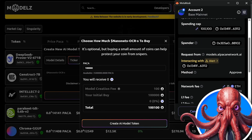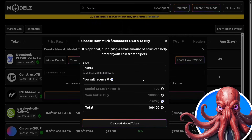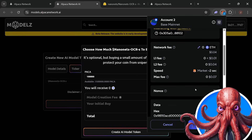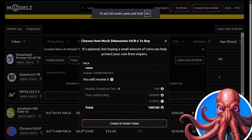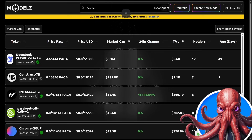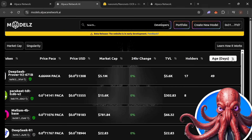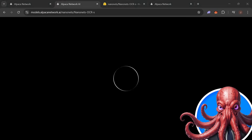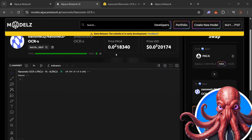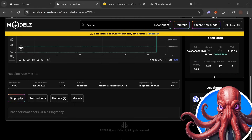We have to first approve the spend here, and we can then see that spend has been approved and we are creating our AI model token. Here we can see the transaction request to create our token, which can be confirmed. Once that has all been submitted, we should then have our token fully created — AI model token created successfully. If we come here and look at new tokens searching for the most recent listed, here we can see nanonets OCR-S, which is the token we have launched, showing the price and the ability to swap using your Packer tokens.